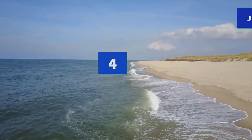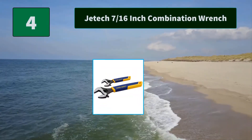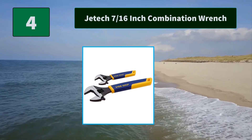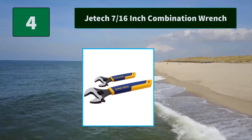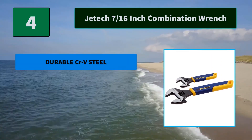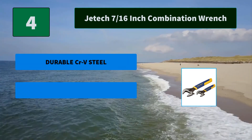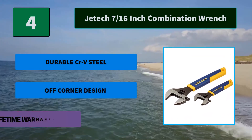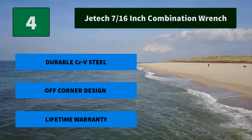Number 4: JETEC 7/16-inch Combination Wrench. Made with forged and heat-treated chrome vanadium steel for lasting strength and durability. Chrome plated for rust and corrosion protection. Distributes the force on the flat sides, not corners. Main Features: durable CR-V steel, off-corner design, lifetime warranty.